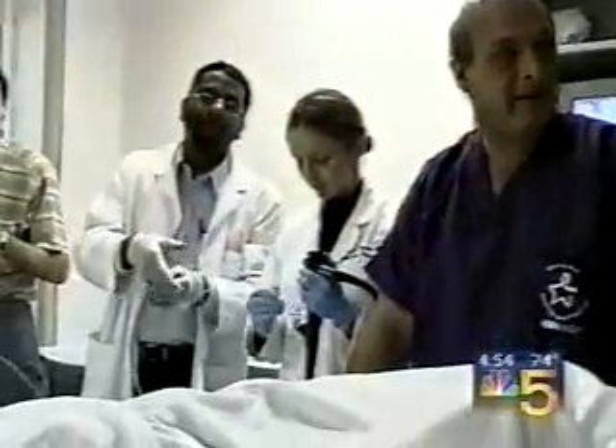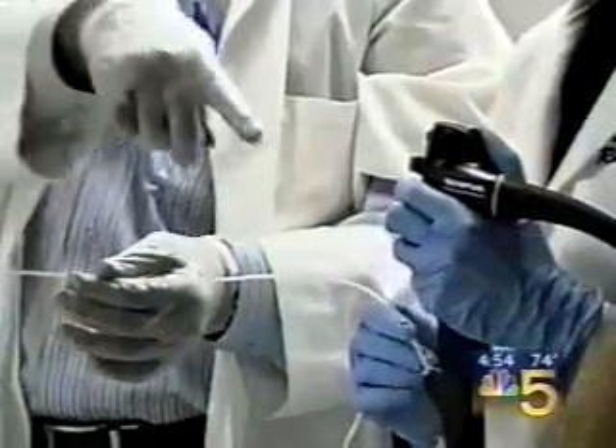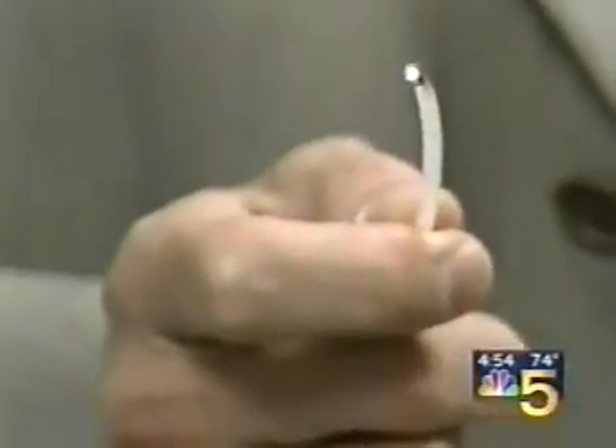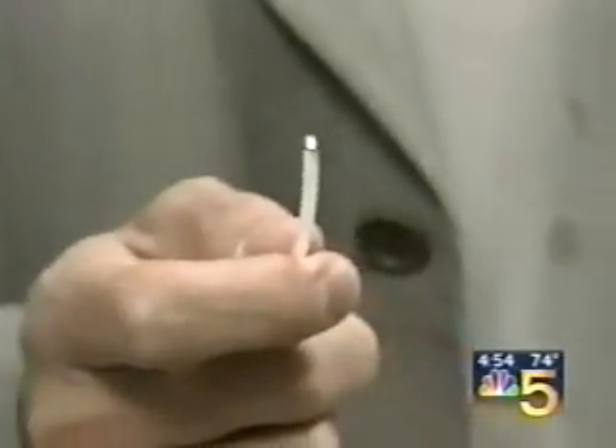But now there's an entirely new type of colon cancer screening. This video, shot by Evanston Northwestern Healthcare, shows a patient getting it. It's part of a study comparing a colonoscopy, which probes the entire colon, with this painless fiber optic thread, which only needs to be inserted a few inches.